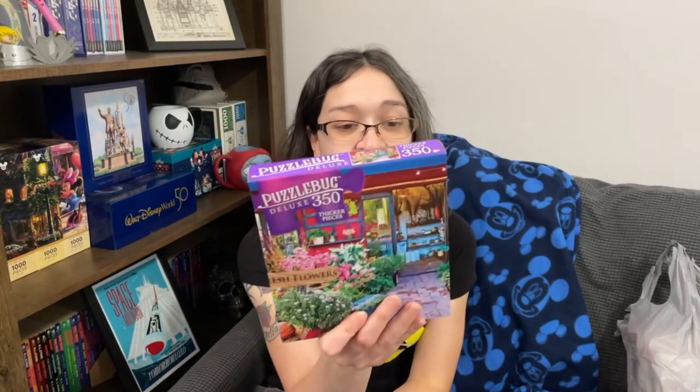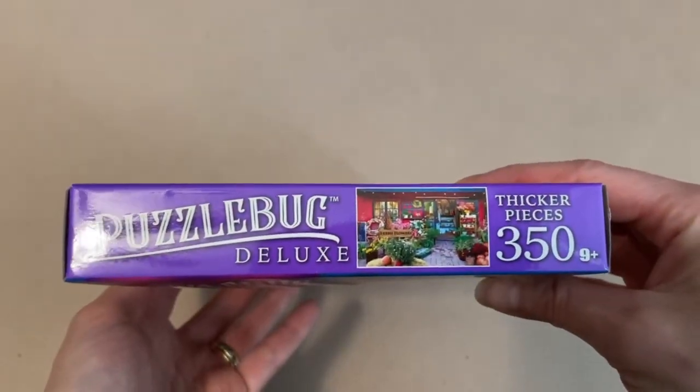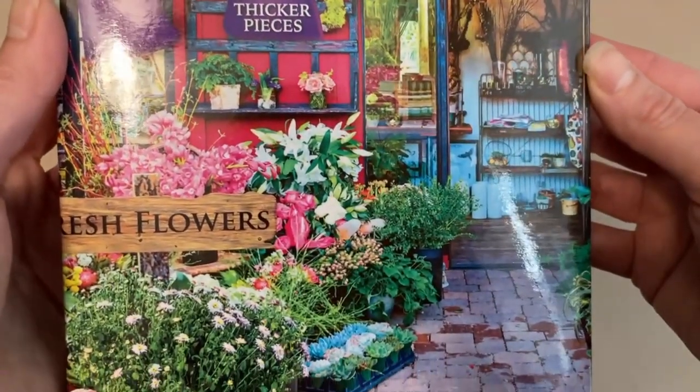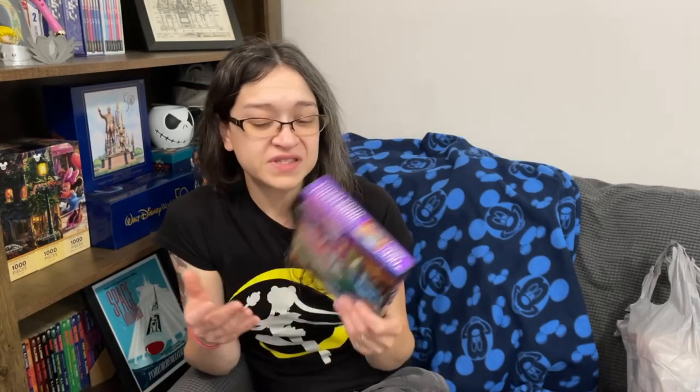The first set I picked up was a Puzzle Bug Deluxe called Fresh Flowers Outside Florist Shop — 350 pieces, 20 by 12 inches completed, by Crazy Art. I'm really curious to see what the pieces feel like compared to other Dollar Tree sets. I really love this one — look at how beautiful these flowers are, what a beautiful little flower shop. I also don't have any Puzzle Bug in my existing Dollar Tree collection. The other set from the first location is an Art Box set called Coffee Every Day — 350 pieces, 20 by 12 inches, also by Crazy Art. I love coffee, so it was an easy pick.